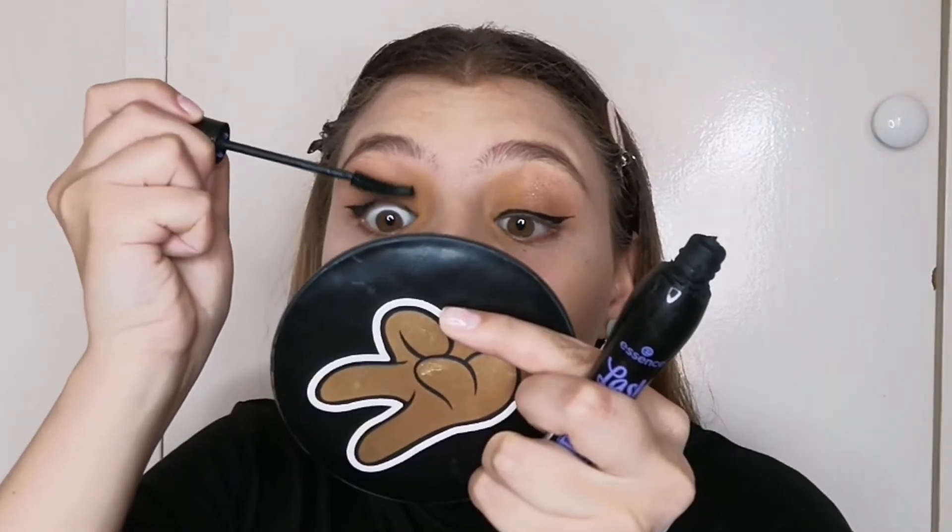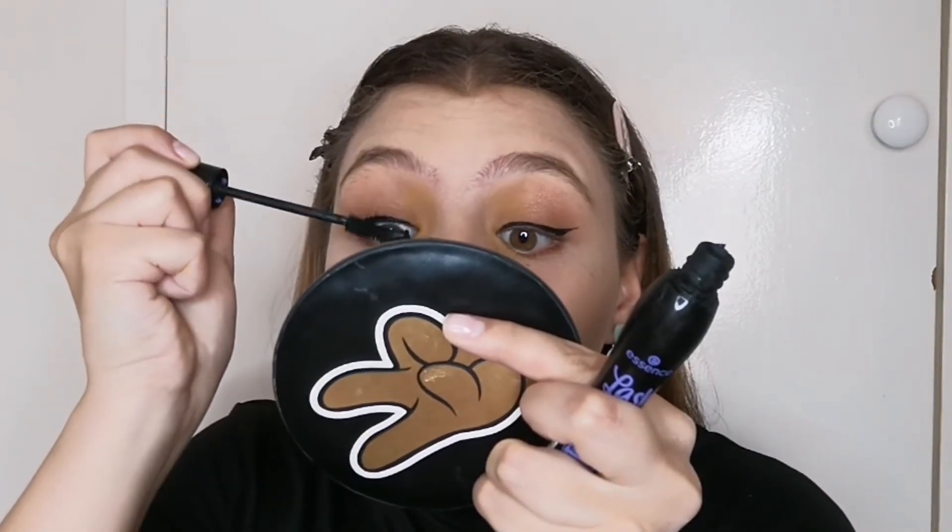I'm now gonna use the Essence Lash Princess Sculpted Volume Mascara. I'm not gonna put on falsies because I really love this. Now we are done with the eyes. I completely forgot about the rest of the face — we're gonna use the Avon Colour Trend Blush and some highlighter.